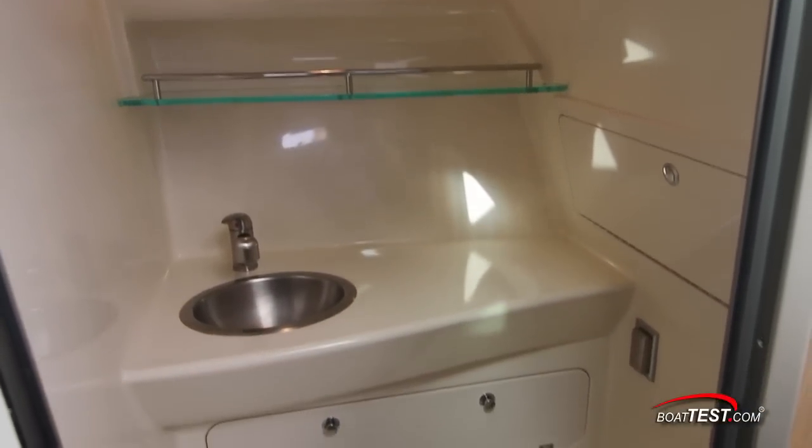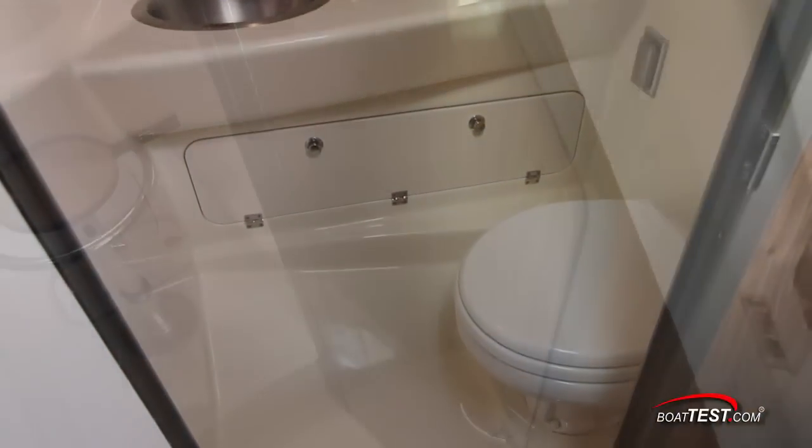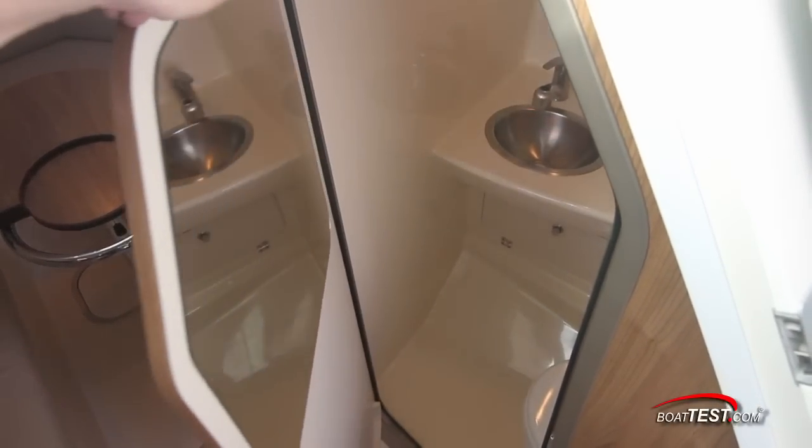To starboard is a wet head that while modest was roomy enough to serve its purpose. It's completely fiberglass lined with plenty of storage and Boston Whaler went with a vacu-flush toilet as standard.